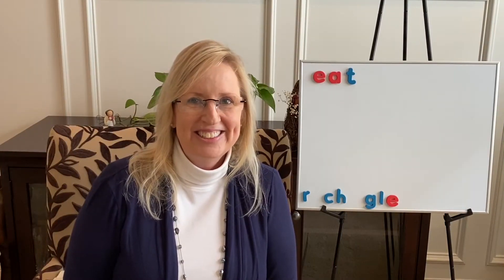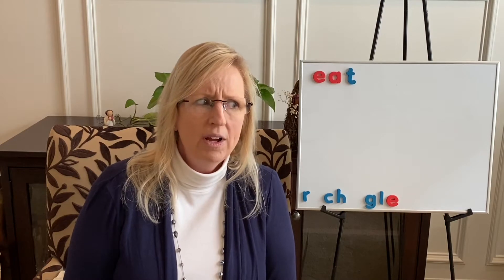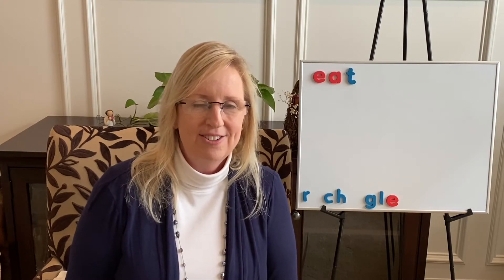Hello, boys and girls. I'm so glad you came to be with me today. We're reading another book from our Scholastic Bob Books series. Before we get started, we need to talk about a vowel rule. We already know the difference between short vowel sounds and long vowel sounds. For A, A says 'a' and 'A.' E says 'e' and 'E.' I says 'i' and 'I.' O says 'o' and 'O.' And U says 'u' and 'U.'